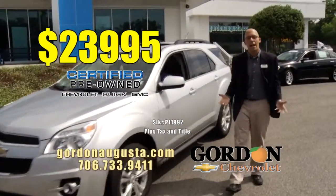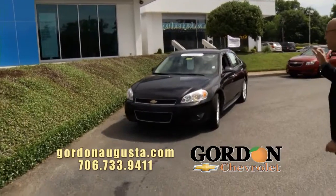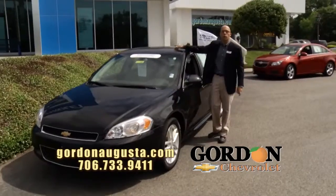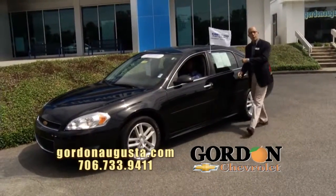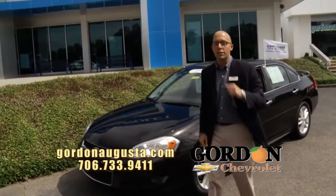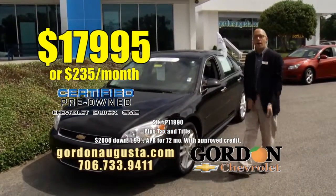Coming up behind that, loaded out — 2013 Chevy Impala LTZ. LTZ means it's got it all: big touring tires and wheels, leather interior, power moonroof, heated seats, XM, OnStar. You want comfort in a full-size car with near 30 miles per gallon? That's it. Priced right at $17,995 or $235 a month.